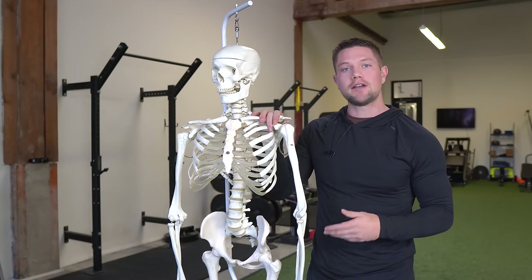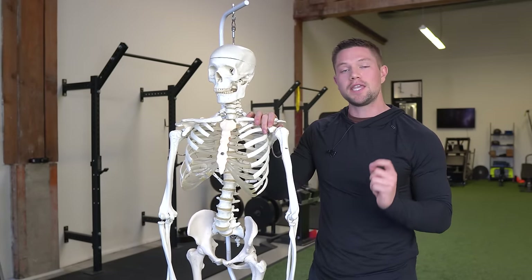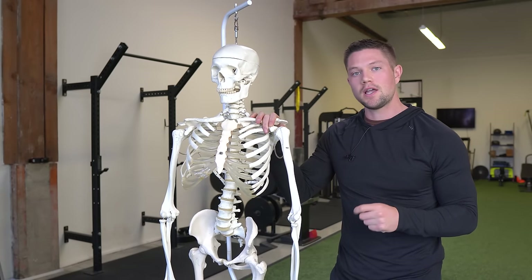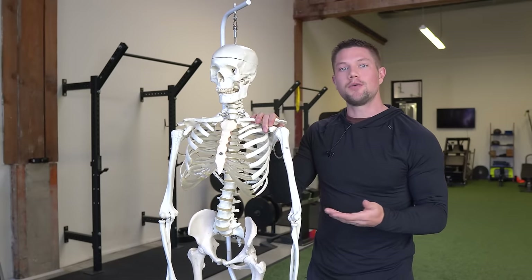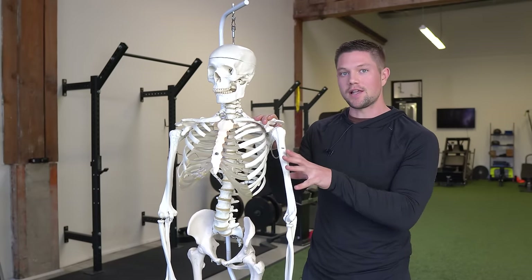Hopefully that helps give you an idea of how to better understand thoracic outlet syndrome. Keep in mind it's always important to work alongside a physical therapist when dealing with an issue like this because it can be so serious, but hopefully this helps shine some light on the underlying factors at play.